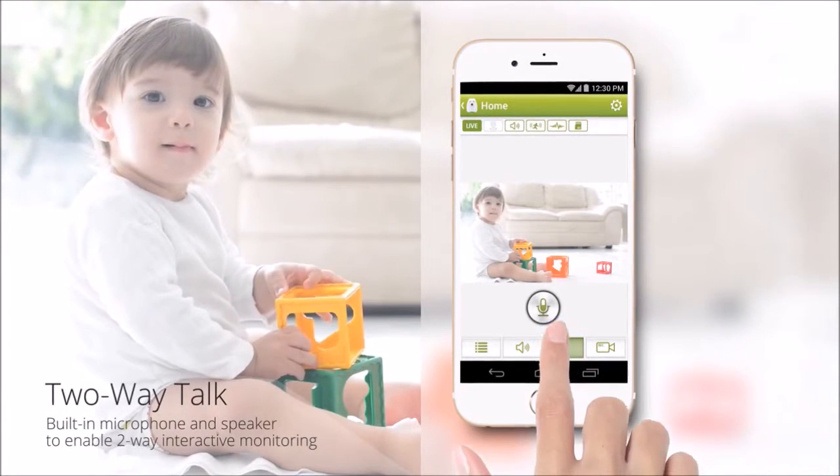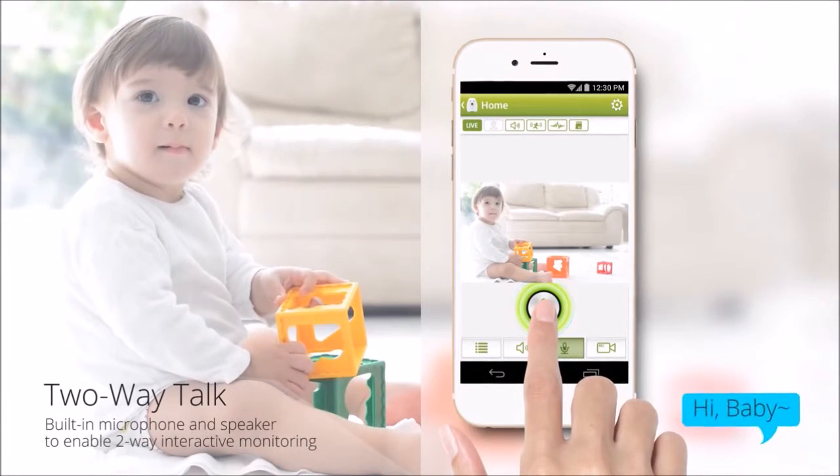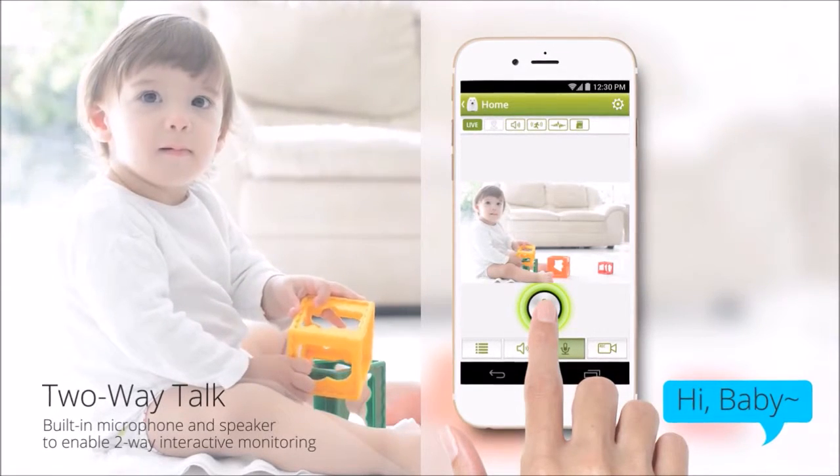Pixi has a built-in microphone and speaker to support two-way conversations from remote locations.